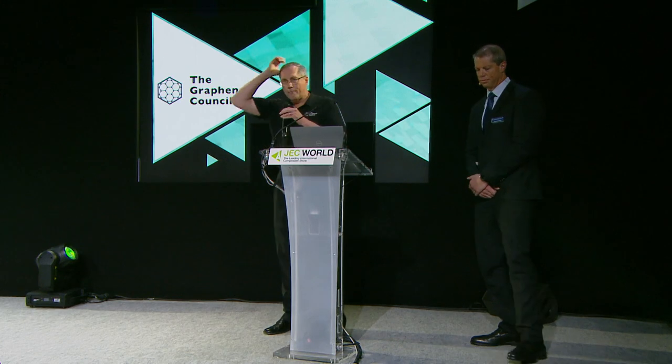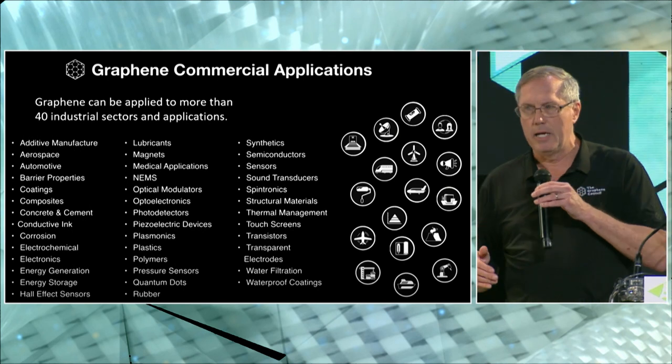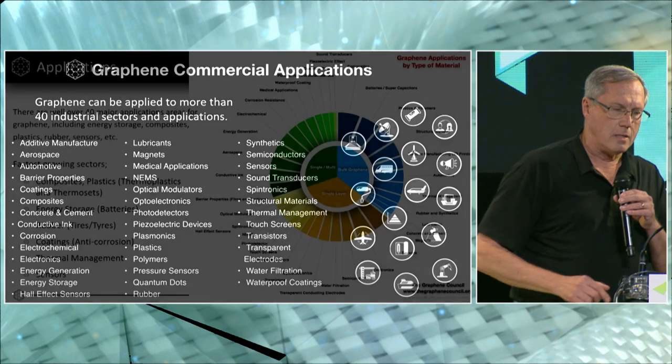If you're not familiar with who the Graphene Council is, it is a trade and professional body that represents the graphene sector. This includes graphene producers as well as graphene users. If you've not heard of graphene — and I assume you have — one of the reasons why it's so exciting is because it can be used in so many different applications, and one of the main applications is in composites.